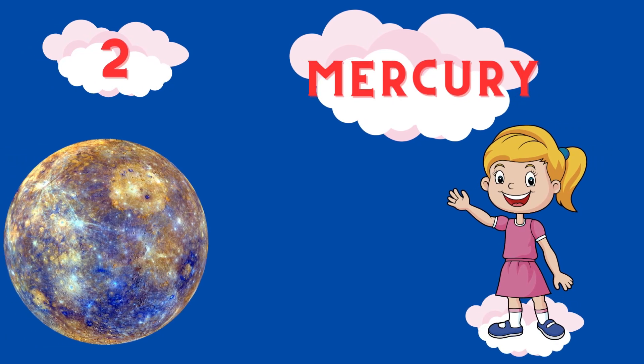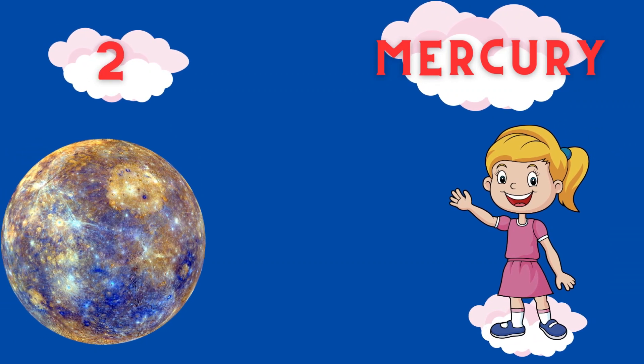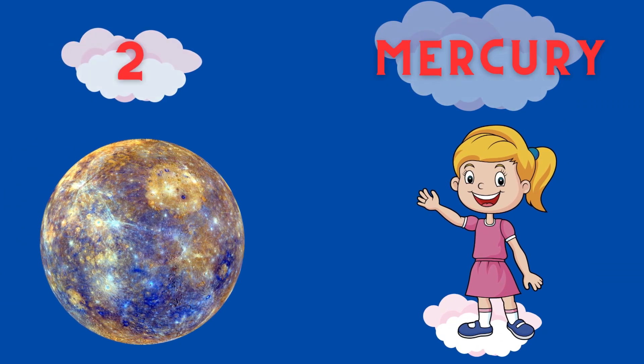Second planet is Mercury. M-E-R-C-U-R-Y.